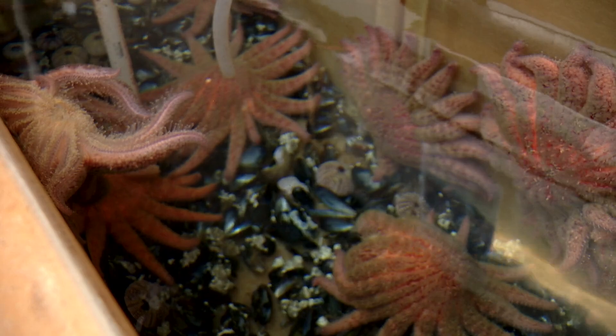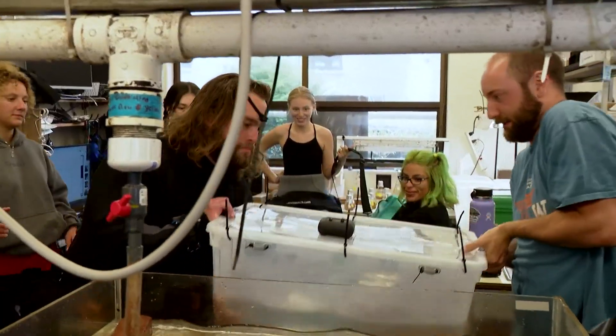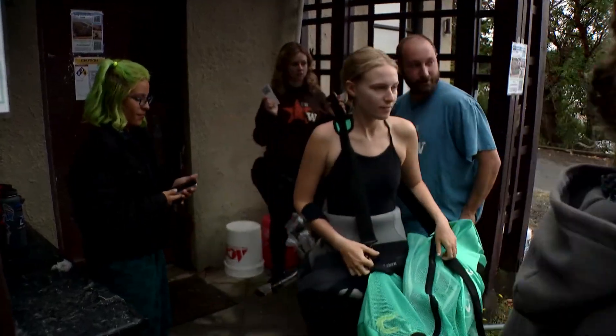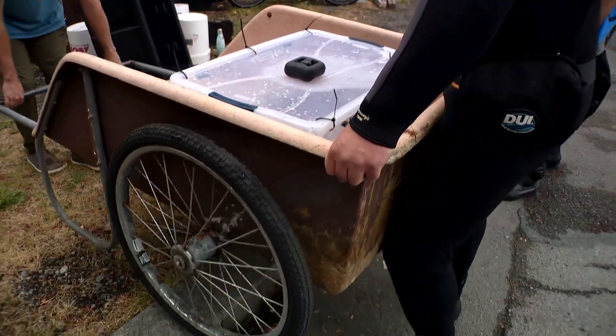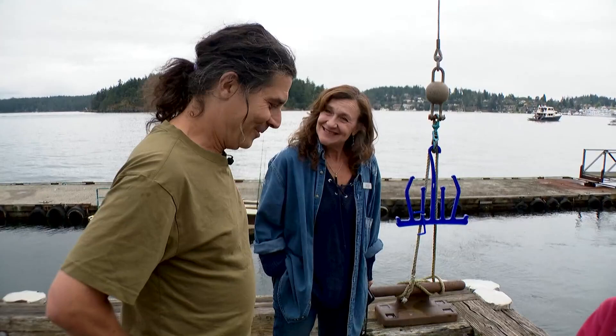All these sea stars have ever known is this Friday Harbor Lab. After years of calling these four walls home, they're going on a big adventure — a parade down to the waterfront. Gently lowering them in. It's a nerve-wracking day that Jason Hoden has been waiting for.